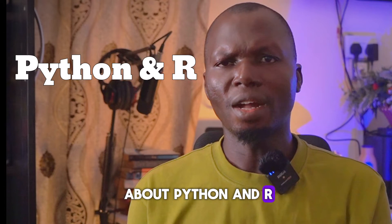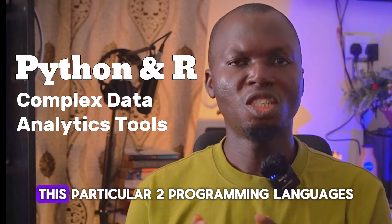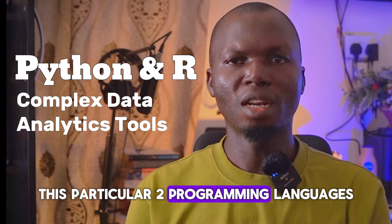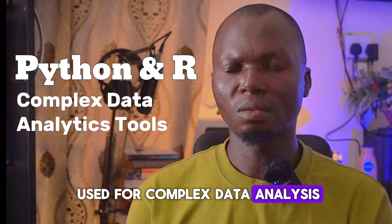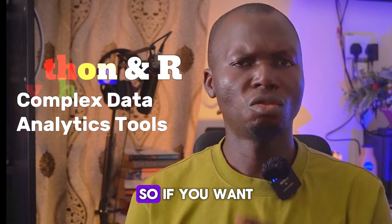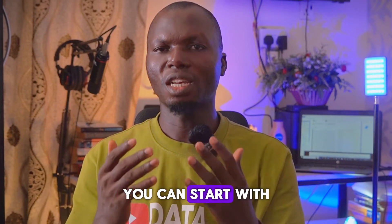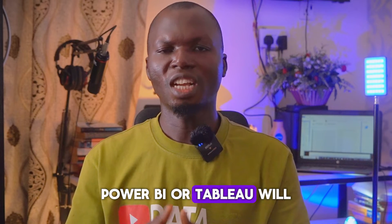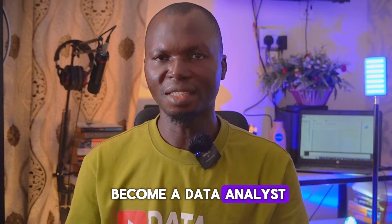Python and R are complex data analytics programming languages used for more advanced data analysis, which I would not advise you to start with. If you want to start, Microsoft Excel, SQL, Power BI, or Tableau would be the recommended tools when beginning your journey as a data analyst.